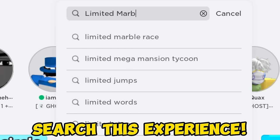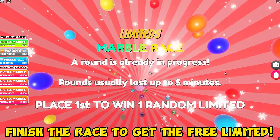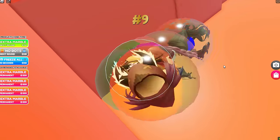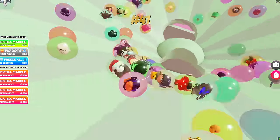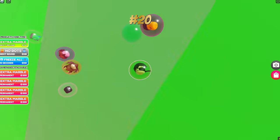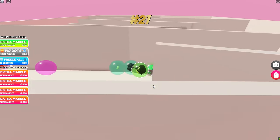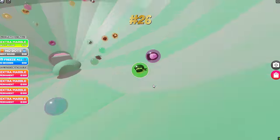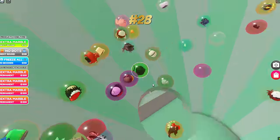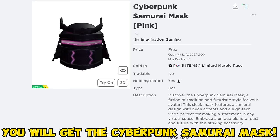Search this experience and join Limited Marble Race. Finish the race to get the free limited. You will get the Cyberpunk Samurai Mask.